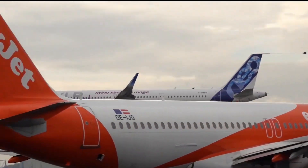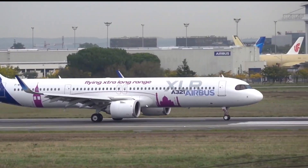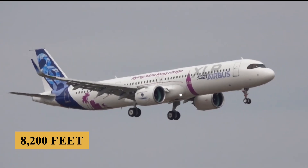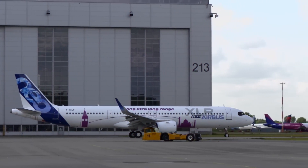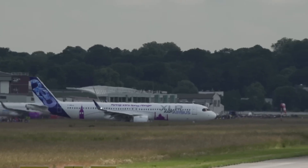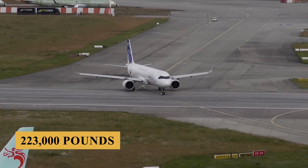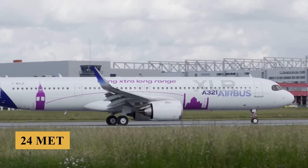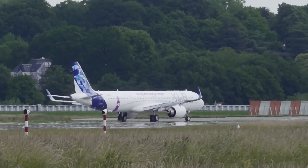The A321XLR is distinguished not just by its advanced engines, but by a series of performance metrics that position it as a leader in the single-aisle, long-haul market. The aircraft requires a minimum takeoff distance of approximately 8,200 feet or 2,500 meters at MTOW, which is slightly longer than that of the A321neo due to increased weight, but remains within the operational limits of most international airports. The higher MTOW of 101 metric tons or 223,000 pounds supports additional fuel and payload, and with a payload of up to 24 metric tons or 53,000 pounds, the aircraft can carry a significant amount of cargo or passengers while still achieving its impressive range.